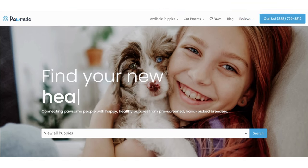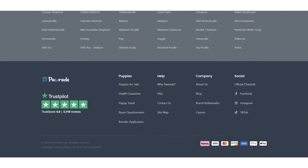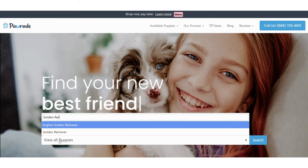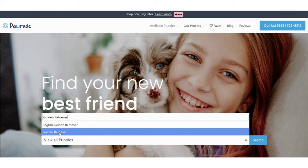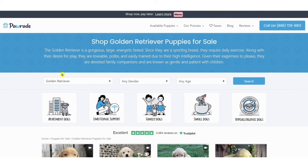Scroll down Paw Raid's homepage to see everything we have to offer you. From the homepage, you can search for the specific breed you want — type in the search bar, select a breed, and click the blue search button. If you know the exact puppy you are looking for, you can filter by gender and by age.